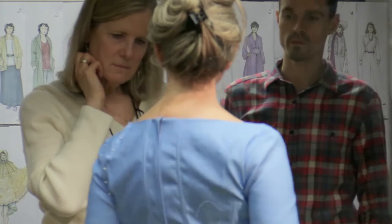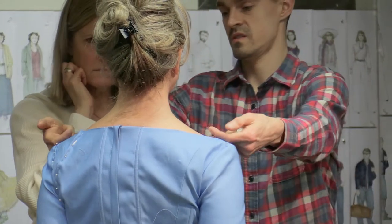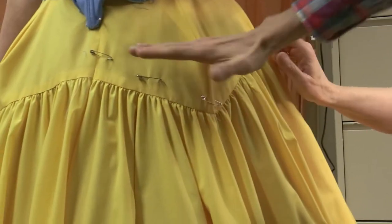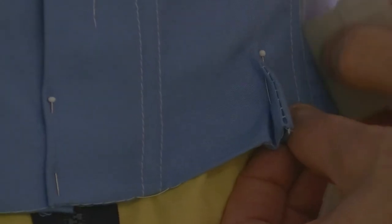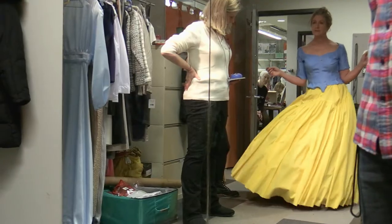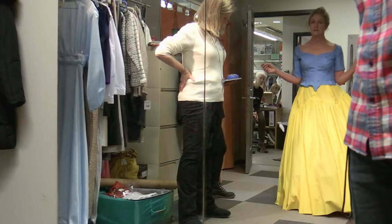We've got that red little ruffle, too, that we can also use to just distract the eyes. We built mock-ups and then we fit it to Carol, the actress's body. She can't look perfect, but she has to look really good. Just fine-tuning that over the course of two fittings that we had with her.